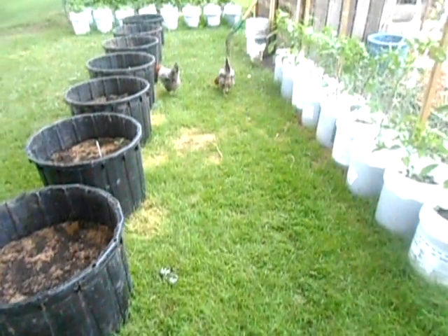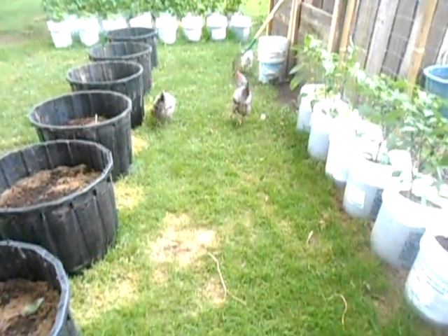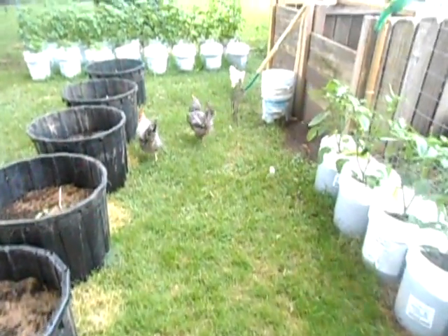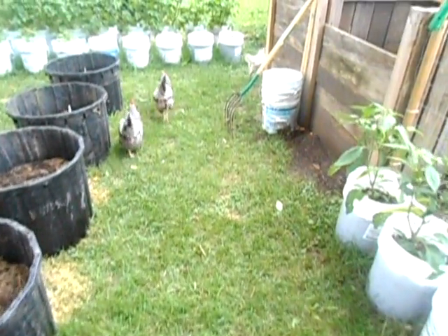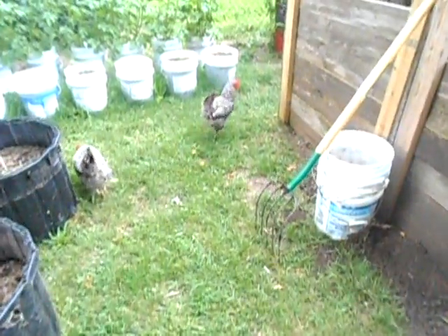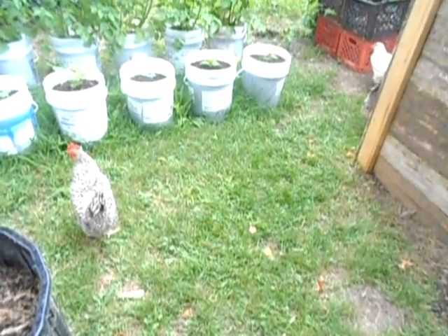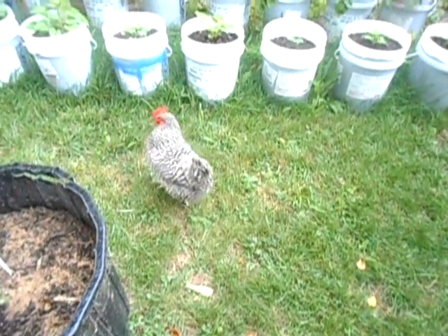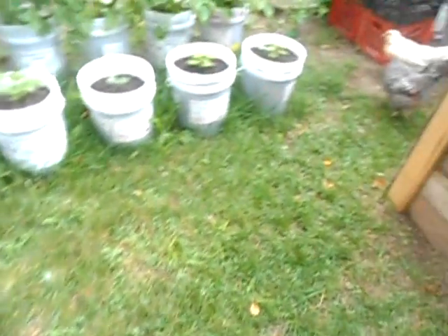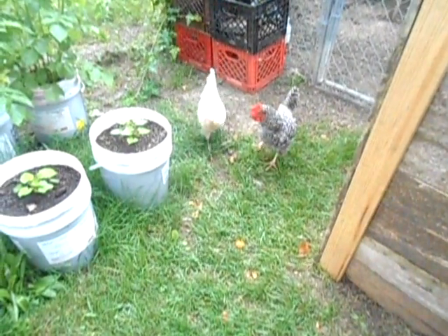I had a viewer ask about the chickens — I guess he didn't know that I had chickens — and so he asked for a chicken video. These are my first girls, I got those May of last year. I have two barred rocks: here we have Omelet, and then over here we have Benny, and the Americana, Custard.